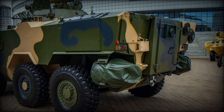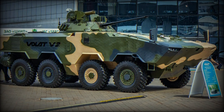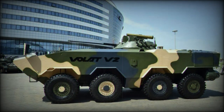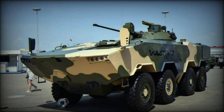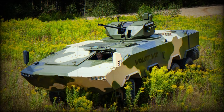The Volat V2 is a clean-sheet design that follows the lines of modern Western armored personnel carriers. The engine is located at the front of the hull with the troop compartment at the rear. Drawbacks associated with Soviet 8x8 wheeled armored personnel carriers were fixed, and the Volat V2 is better protected than the BTR-80 and carries a much heavier armament.